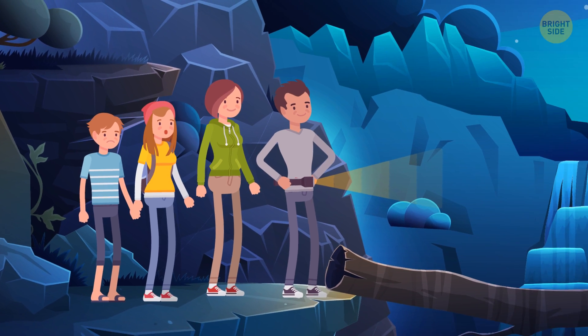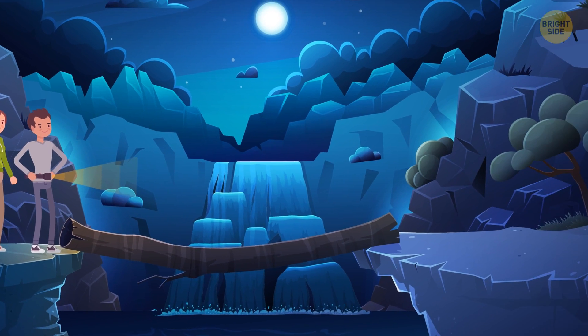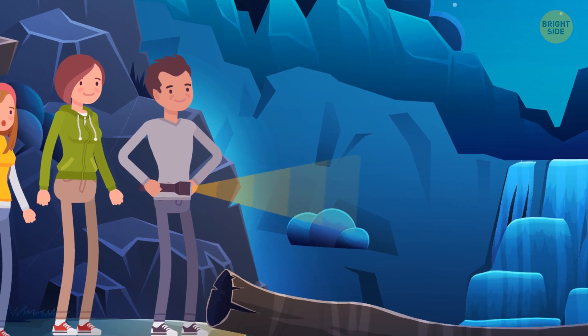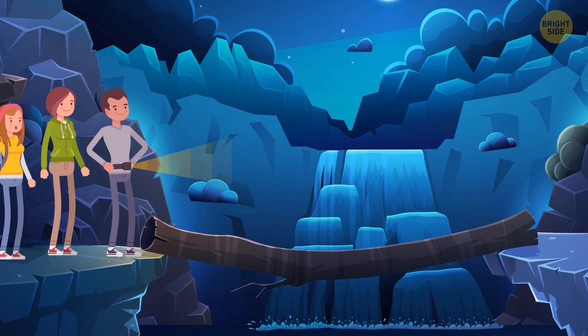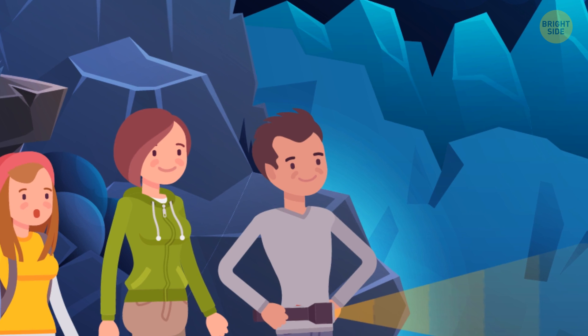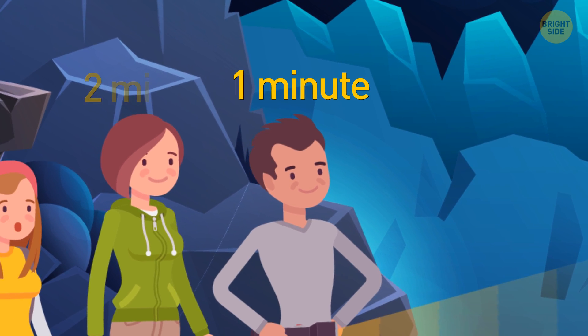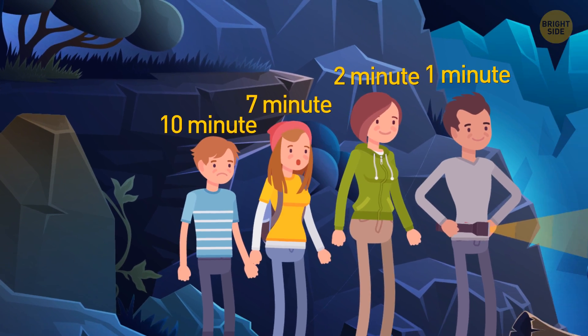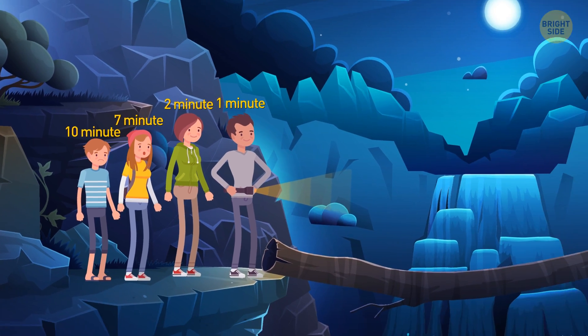4 travelers need to cross a bridge at night. Unfortunately, they only have one flashlight, and the bridge is too dangerous to cross without one. It's only sturdy enough to support 2 people at a time, and it takes each person a different time to cross the bridge: 1 minute, 2 minutes, 7 minutes, and 10 minutes. So, what's the shortest time all 4 of them need to cross the bridge?